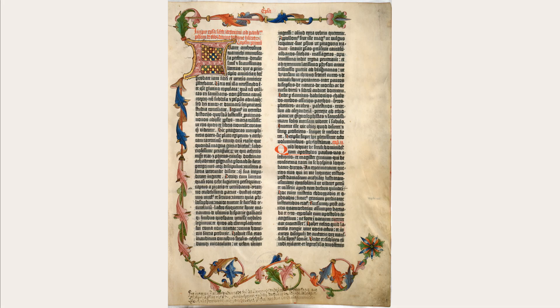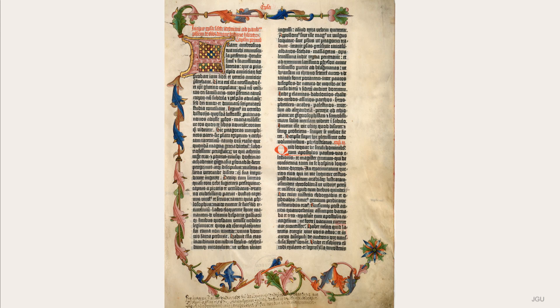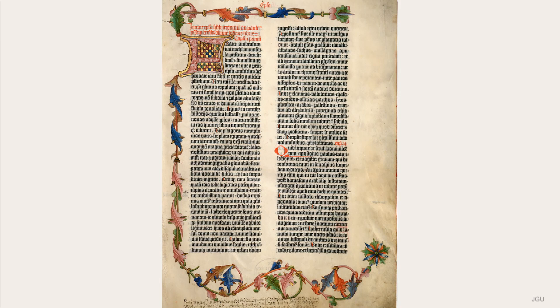The Göttingen Model Book and the Illumination of the Gutenberg Bible. The copy of the Gutenberg Bible now in Göttingen, which in 2001 was added to the UNESCO Memory of the World Index, is distinguished by illumination of quite exceptional quality.